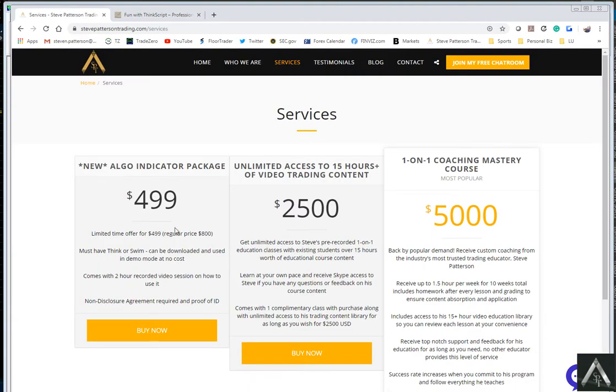The $4.99 is going to include a two-hour live session. If you can buy this before Wednesday, October 16th, you can attend the live training and you can actually ask me questions on how to use it. This is also going to jump to $800 after the end of the month. So if you want to get in on a live training before Wednesday, buy it now.